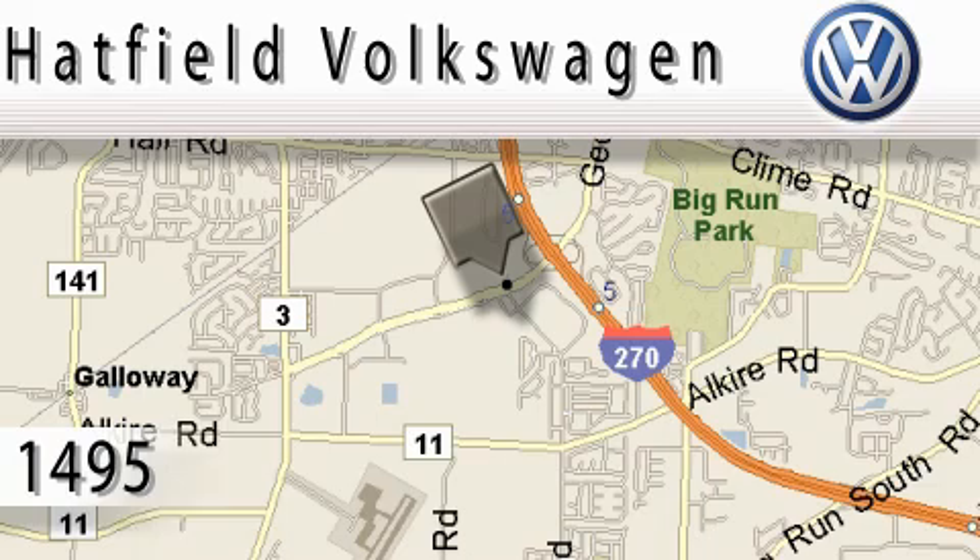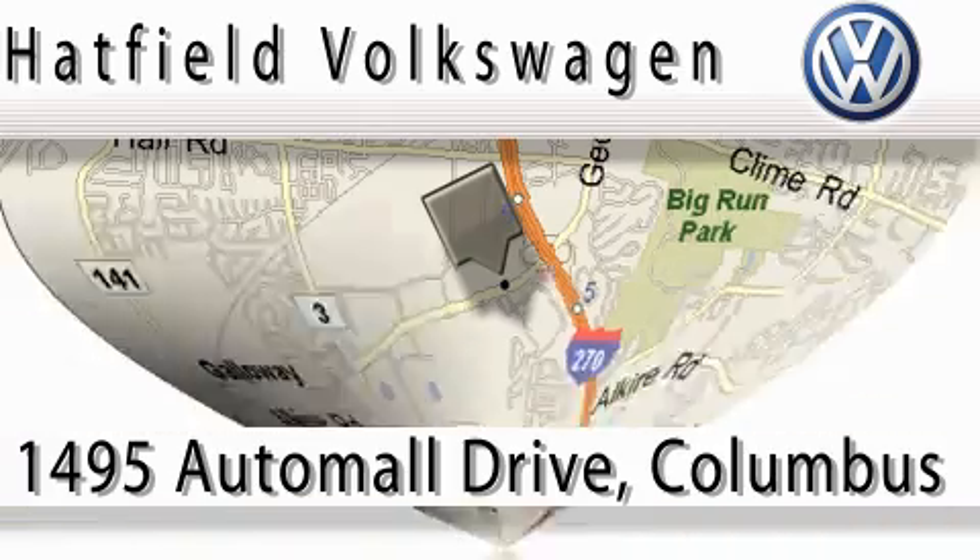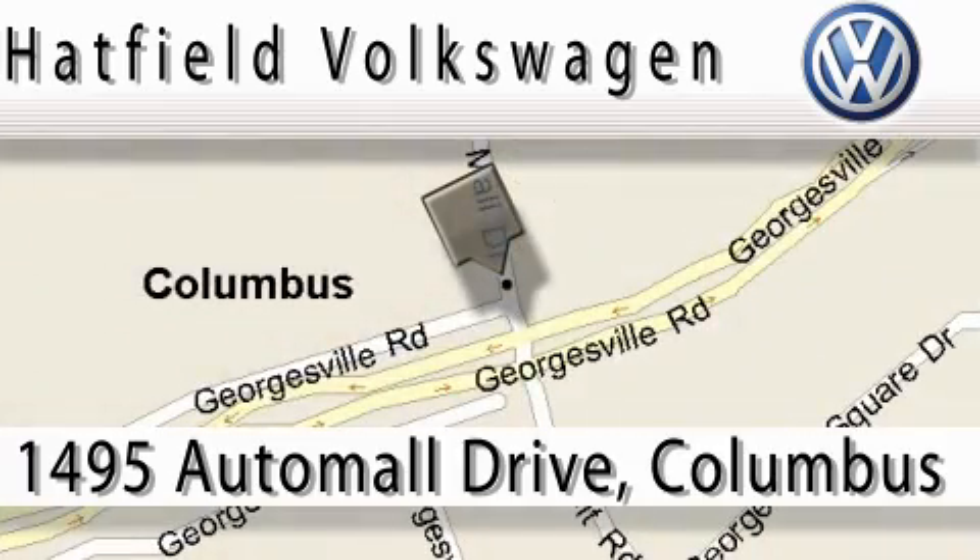Hatfield Volkswagen is located at 1495 Auto Mall Drive in Columbus. Our main objective is to make your experience at our dealership a satisfying one, whether it is for sales, service, or parts.